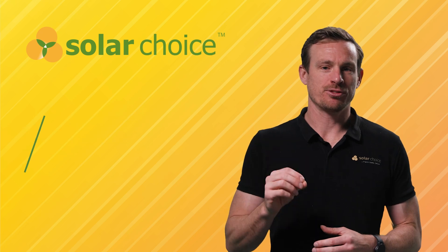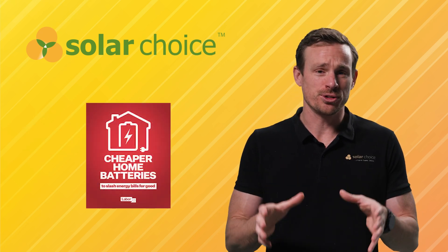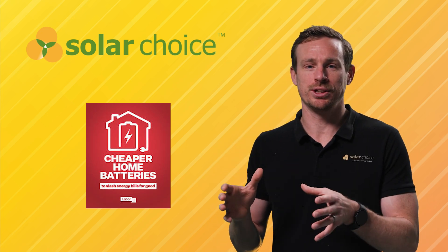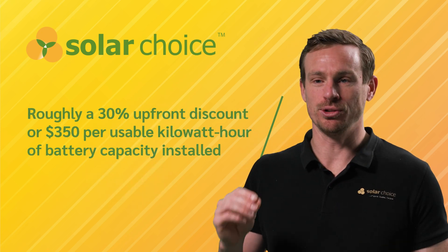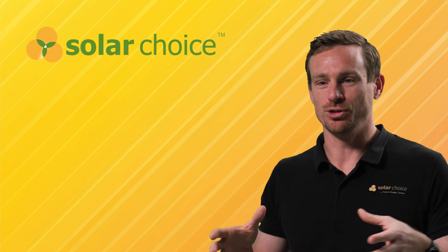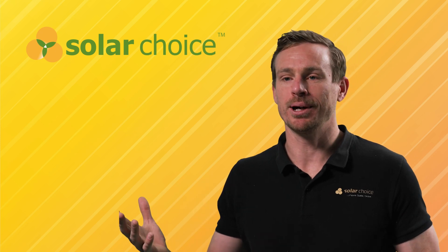The rebate is part of the Labour government's Cheaper Home Battery Program which officially started on the 1st of July 2025. It's a federal scheme designed to reduce the cost of a typical battery by 30%, or $372 per usable kilowatt hour of storage. In practical terms it's more like $350 per usable kilowatt hour once you factor in the admin costs of actually claiming the rebate.